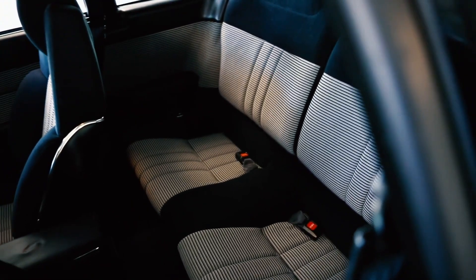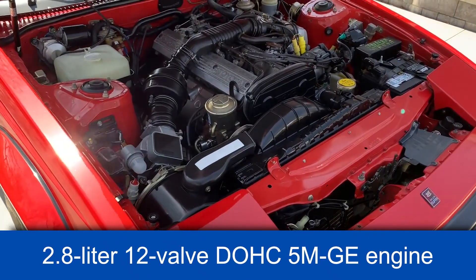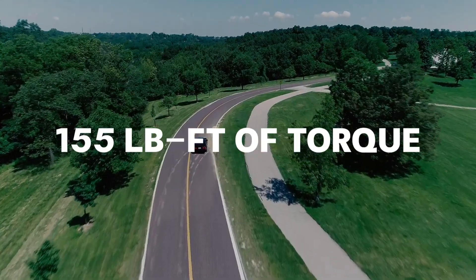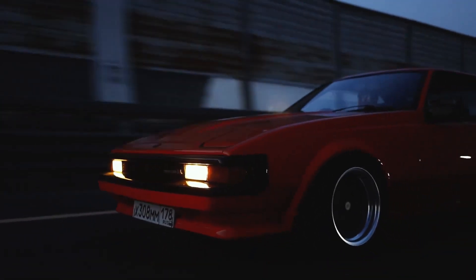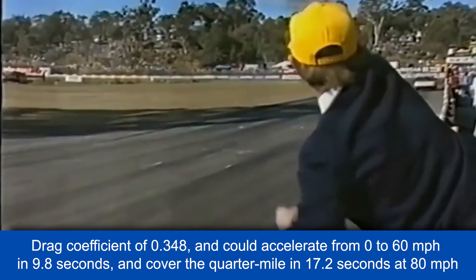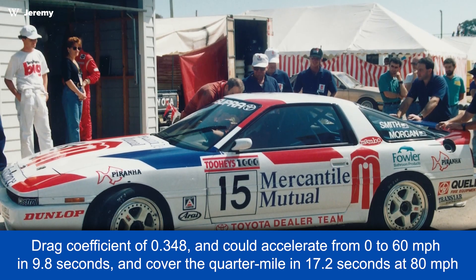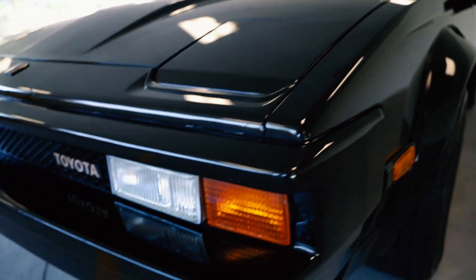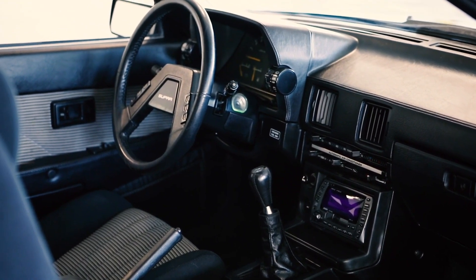In 1981, specifically for the 1982 model year in North America, the Celica Supra came equipped with a 2.8-liter 12-valve DOHC 5MGE engine. This power plant delivered 145 horsepower and 155 foot-pounds of torque, utilizing an 8.8-to-1 compression ratio and a vacuum-advanced distributor. The Celica Supra boasted a drag coefficient of 0.348 and could accelerate from 0-to-60 in 9.8 seconds, covering the quarter-mile in 17.2 seconds at 80 mph. The 1983 model incorporated a rear differential with a 3.72-to-1 ratio, and the suspension was a four-wheel independent setup specially tuned by Lotus.